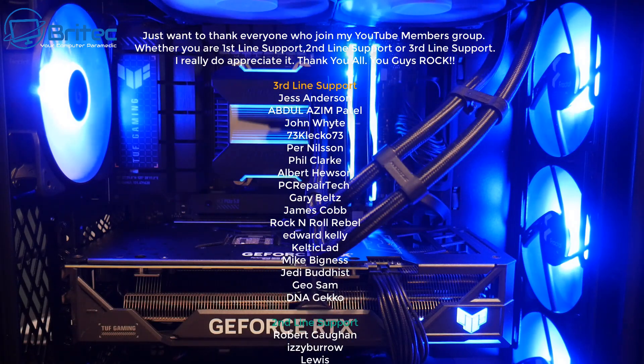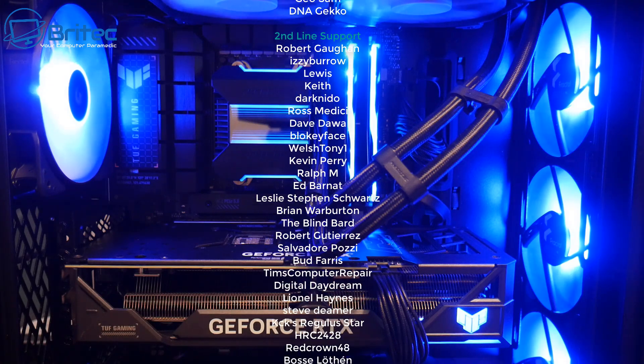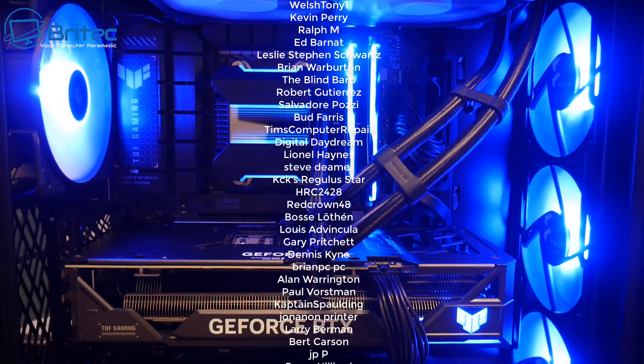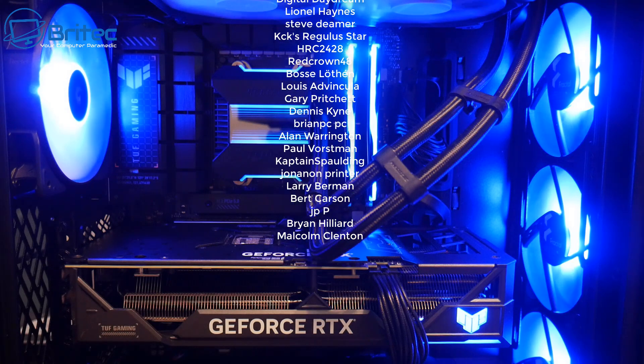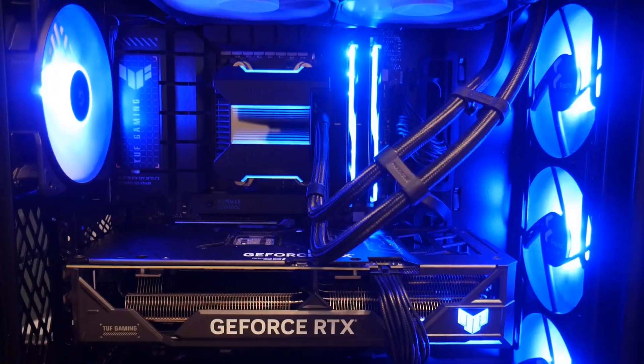My name is Brian from brightechcomputers.co.uk. A quick shout out to all my YouTube members — I really appreciate the support whether you're tier 1, tier 2, or tier 3. I'll catch you in the next video or see you on the Discord server for a chat. Have a lovely day, bye for now.